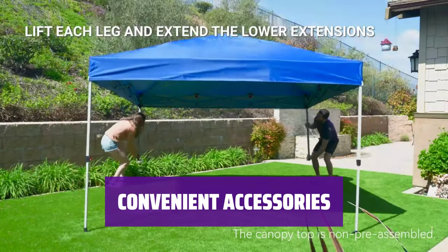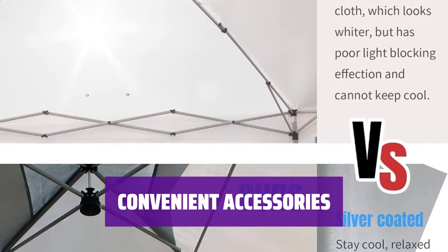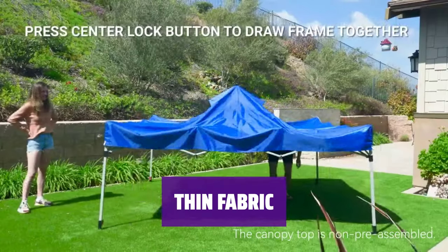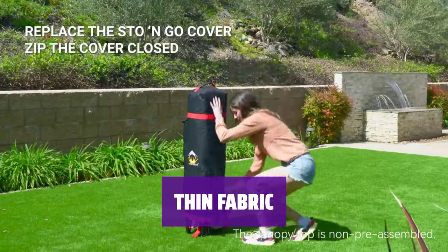This canopy tent comes with a wheeled carrying case, sandbags, ground stakes, and tie ropes, making it convenient for outdoor use. The only drawback is that the canopy fabric is on the thin side and water-resistant, not waterproof.